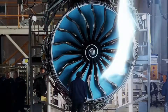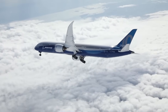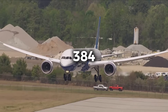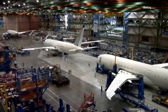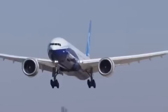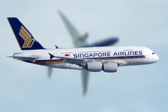Boeing designed the 777X with the GE9X as its exclusive engine option. The aircraft's composite wing spans 235 feet and includes folding wingtips to fit existing airport gates. The 777-9 variant seats between 384 and 426 passengers in a typical two-class configuration with a range of 7,285 nautical miles. The smaller 777-8 offers seating for 340 to 375 passengers with a range exceeding 8,700 nautical miles. Airlines have ordered more than 450 units of the 777X family, with operators including Emirates, Qatar Airways, Lufthansa, and Singapore Airlines.